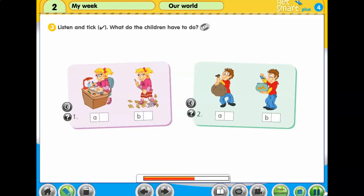Hey Mum. Can I go to the park with Bill? You have to feed your fish before you go. No, I don't. Kate is feeding them. OK. You have to take the rubbish out then. Fine. Bye Mum.